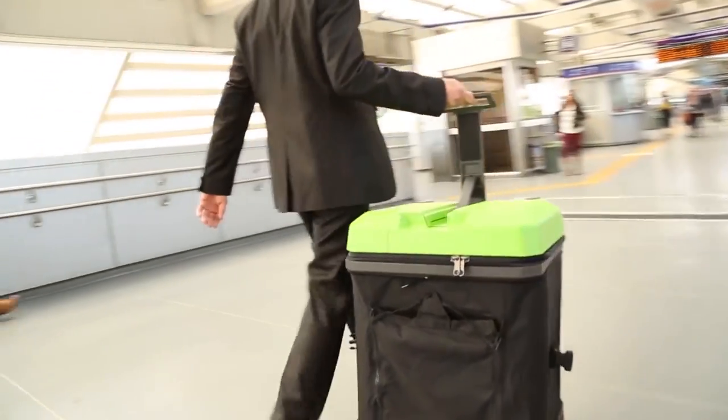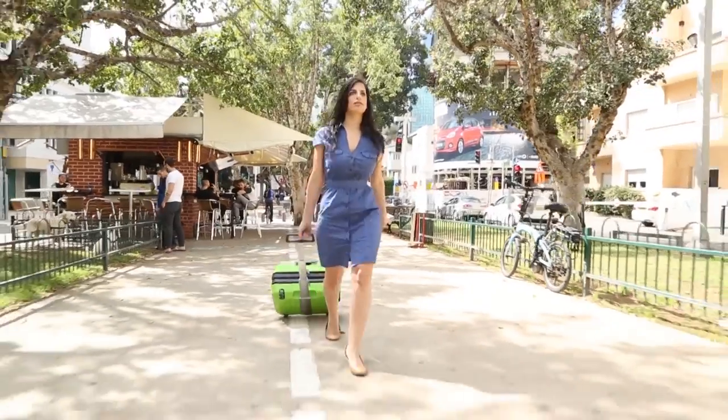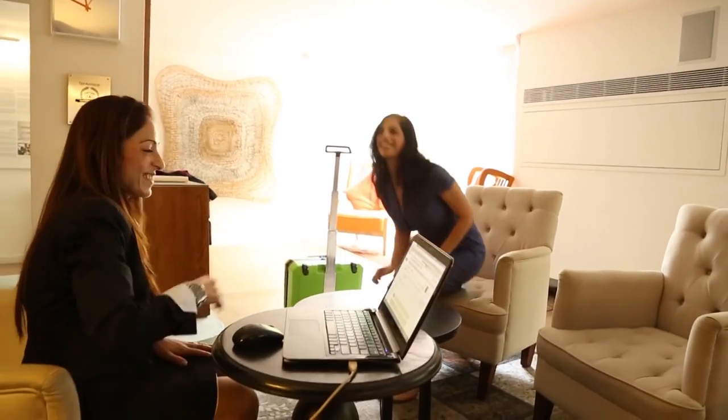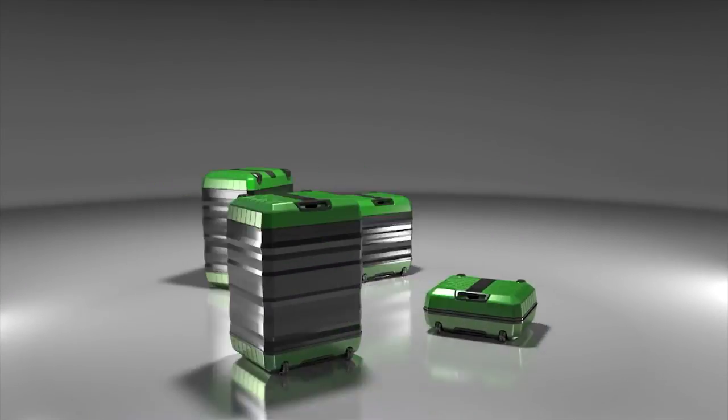Adapting your suitcase in real time will save time during travel and eliminate the need to purchase additional luggage. In addition, our compact design allows for optimal storage all the time. Fugu Luggage — one suitcase for all your needs.